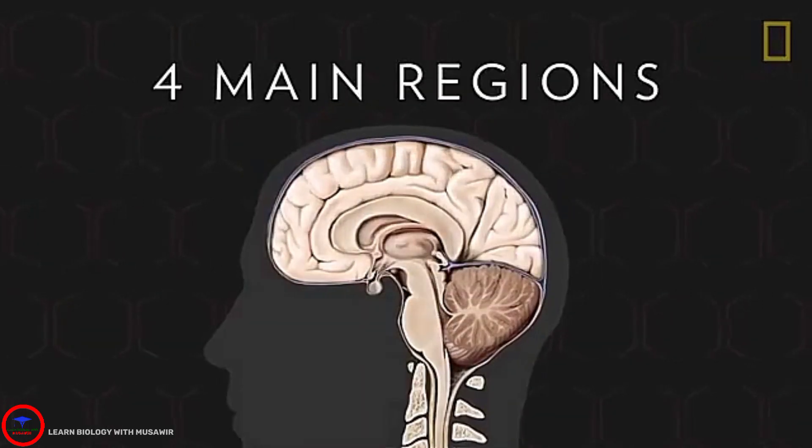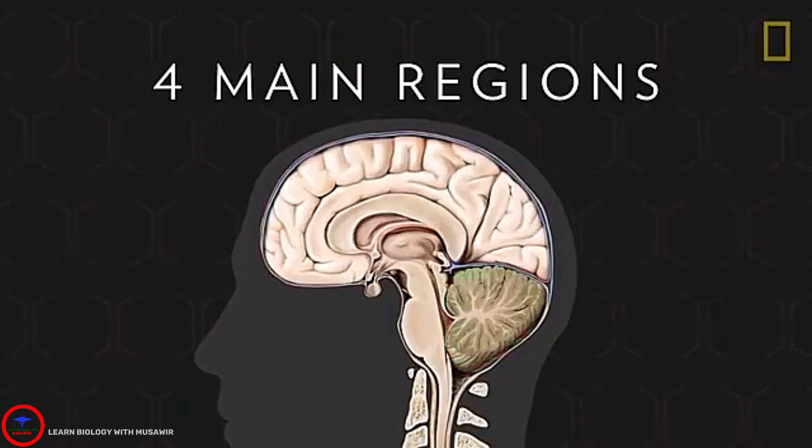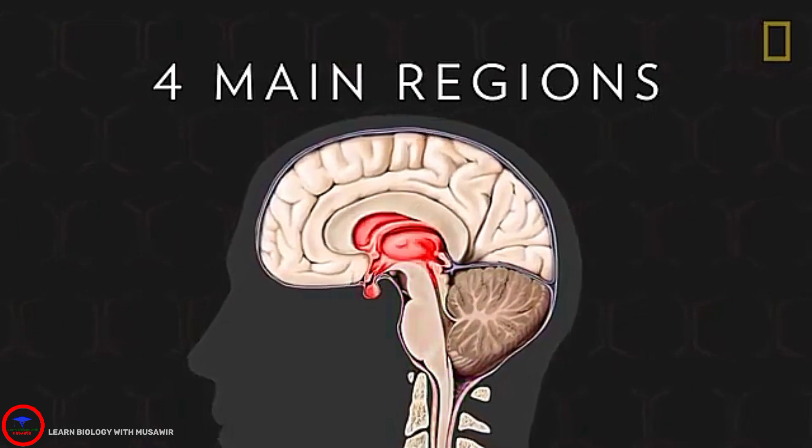It's comprised of four main regions: the cerebrum, the cerebellum, the brainstem, and the diencephalon.